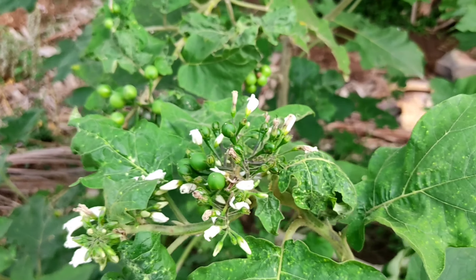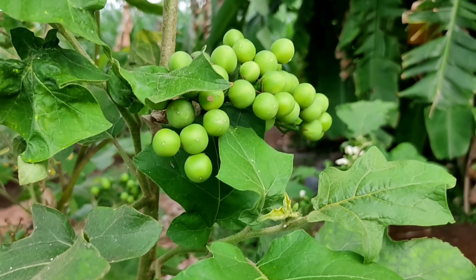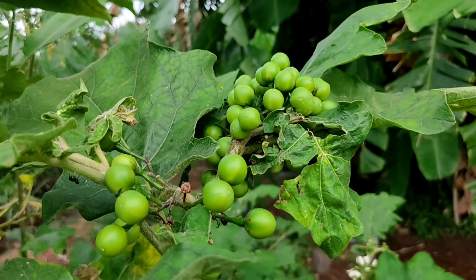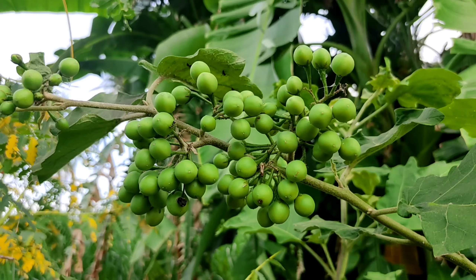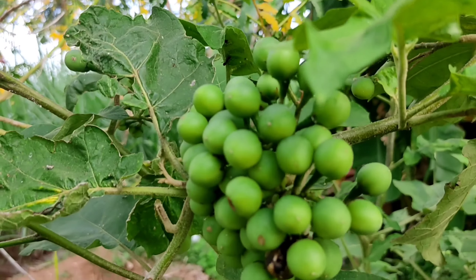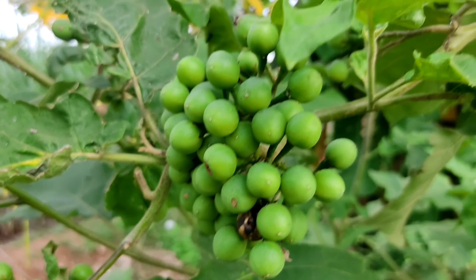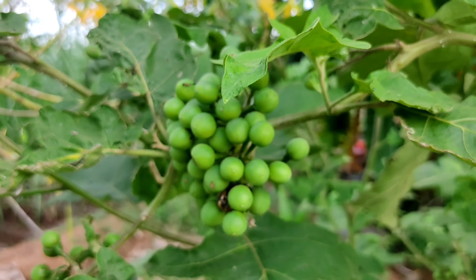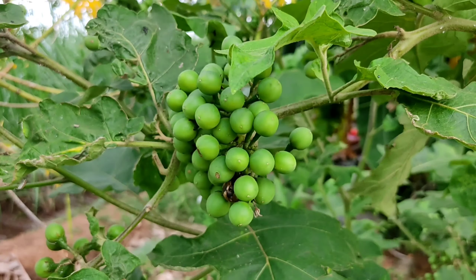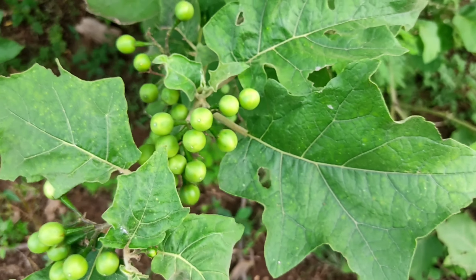But if we get used to its bitterness, we can feel the real taste of turkey berry. Stir-fried turkey berry with ghee can be stored as a powder. This powder can be taken with rice, which acts as a remedy for stomach-related problems and improves digestion. It also acts as a vomit stop and is used to cure headaches. Stir-fried turkey berry with buttermilk is a great combination — comment your recipe if you have tried it at home.